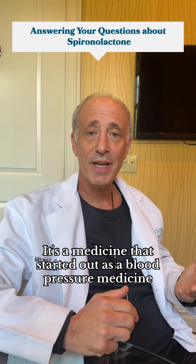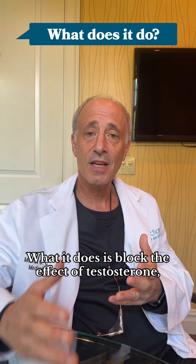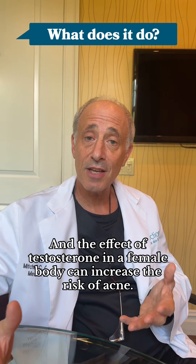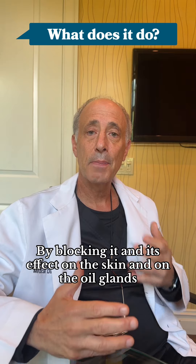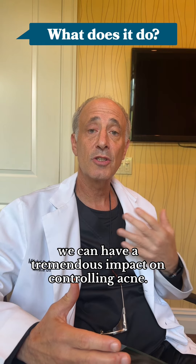It's a medicine that started out as a blood pressure medicine, and now we use it for acne specifically. What it does is block the effect of testosterone, the male hormone. Both males and females have testosterone in their body, and the effect of testosterone in a female body can increase the risk of acne. By blocking its effect on the skin and on the oil glands, we can have a tremendous impact on controlling acne.